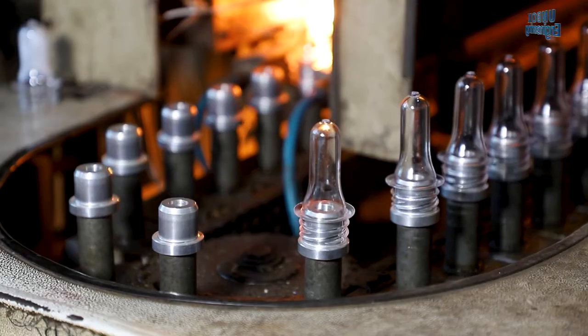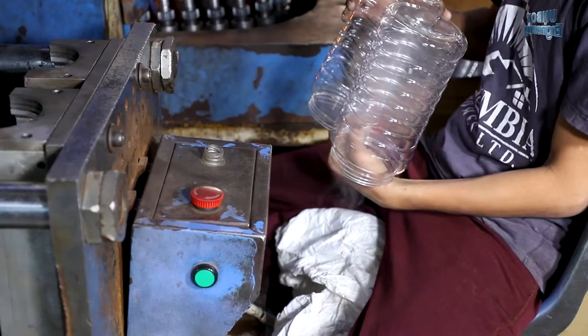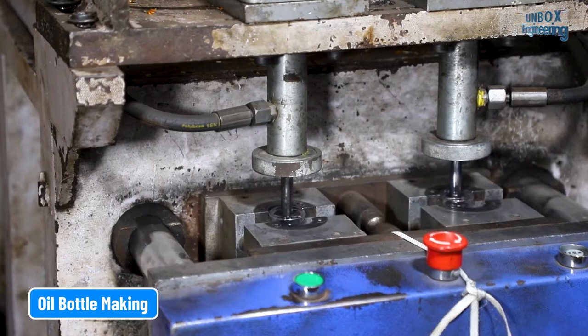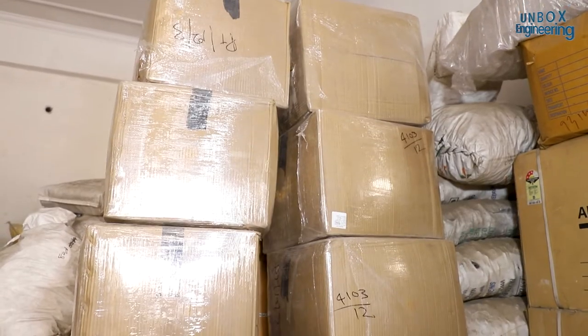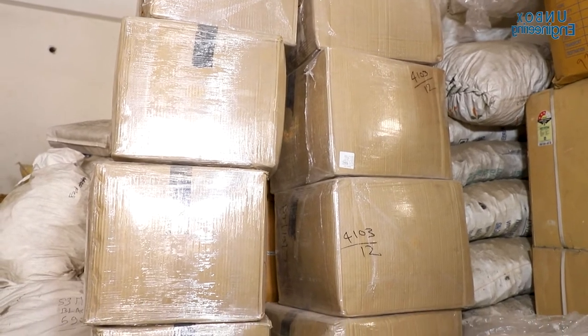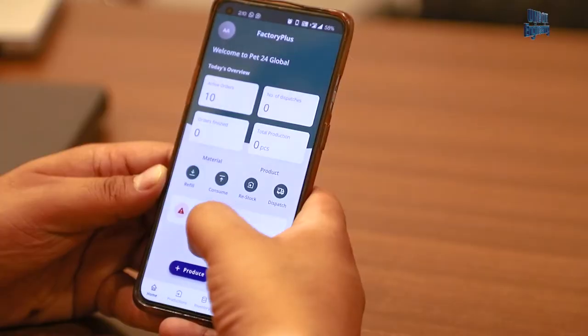Various products are made simultaneously such as oil bottles and jars through to juice shot bottles. First we will see how the oil bottles are made. The entire inventory and production in this factory is tracked by the free mobile app Factory Plus.